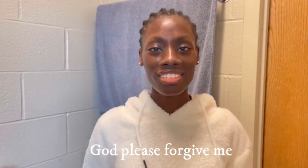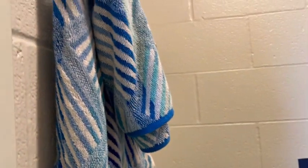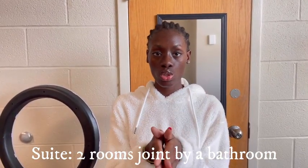So you guys, this is my suitemate's stuff — I'm Theoma. Now let me explain: I'm in Corman Hall, and in Corman Hall we have what we call suites. A suite is basically made up of two rooms joined together with a shared bathroom. So I have access to the bathroom and the person in the other room also has access to that same bathroom. So those are different people's belongings out there.